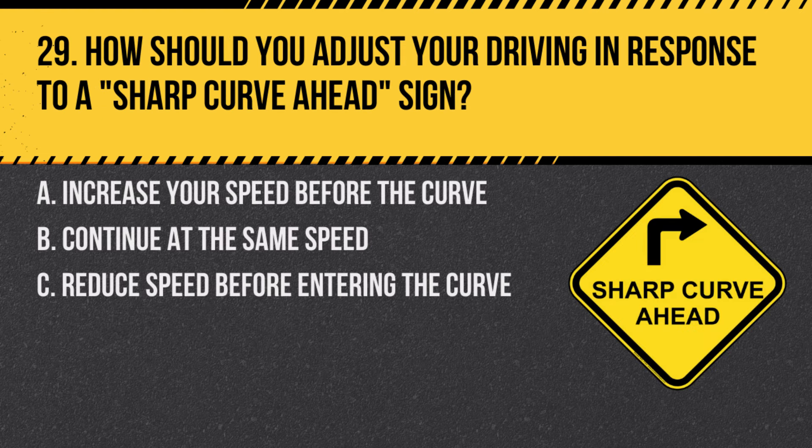Question 29. How should you adjust your driving in response to a sharp curve ahead sign? A. Increase your speed before the curve. B. Continue at the same speed. C. Reduce speed before entering the curve. Answer: C. Reduce speed before entering the curve. A sharp curve requires slower speeds for safe navigation.